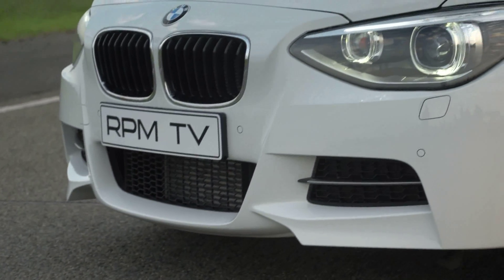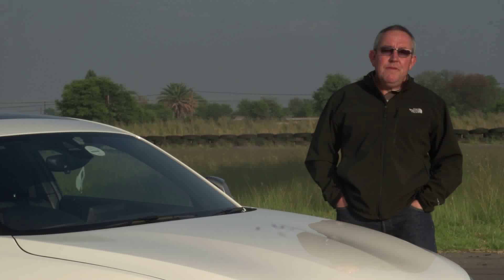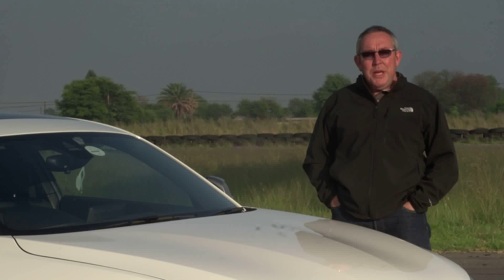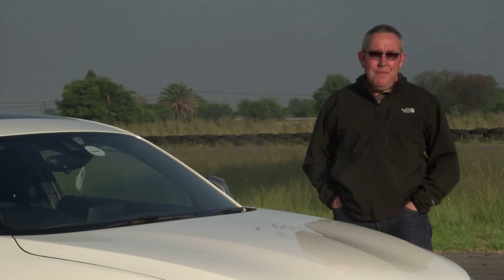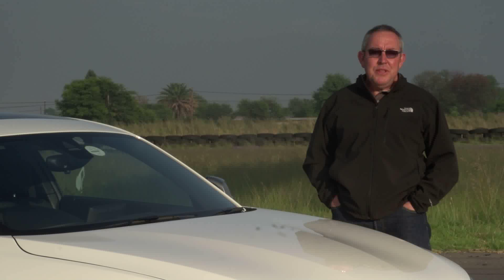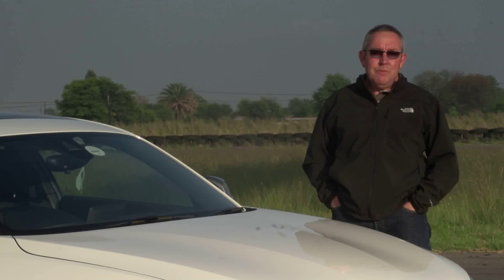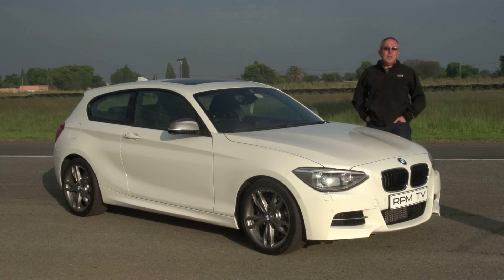In 2011, BMW launched a car that had petrolheads salivating. Using the 135i coupe as a basis, they gave that car to the M division to tweak, and the result was something they called the 1 Series M coupe — a car that many said was very close to the M3, though without quite the same power, but one that placed the emphasis on sheer driving pleasure. Fast forward to 2012 and BMW launched a brand new one series three-door hatchback.